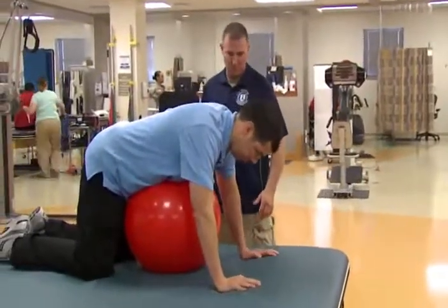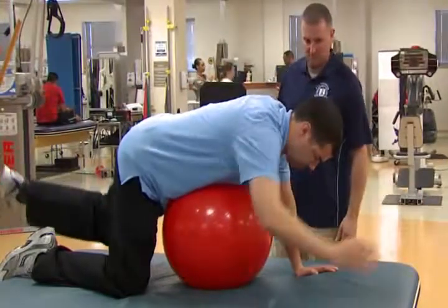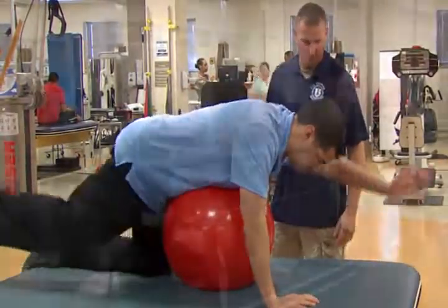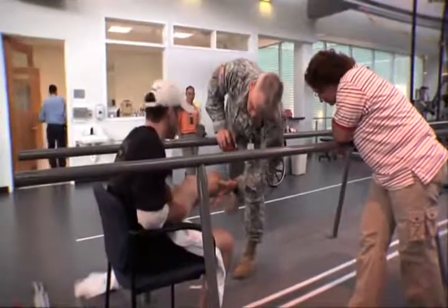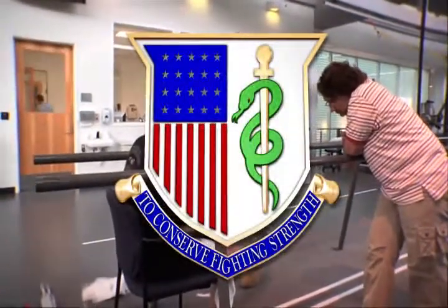The day after day contact with your patients during their recovery makes being a Physical Therapy Specialist a rewarding and challenging career, and plays an important role in the Army Medical Department's motto to conserve the fighting strength.